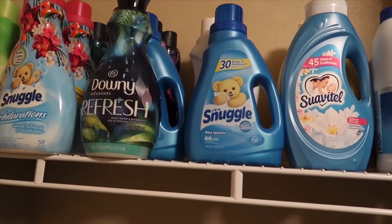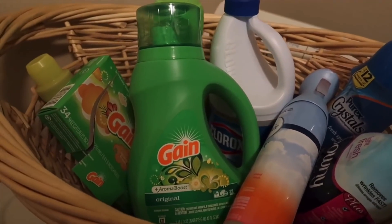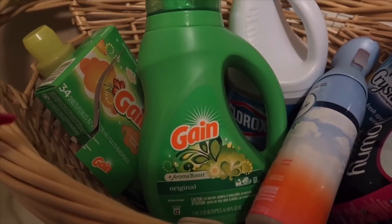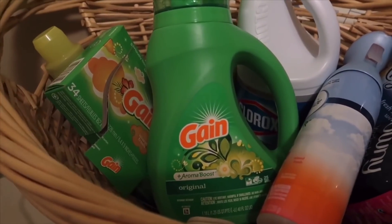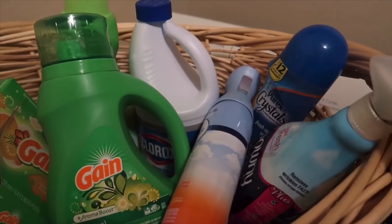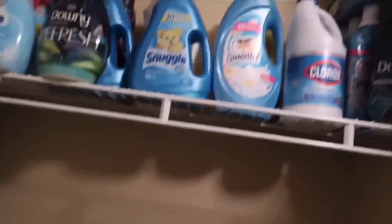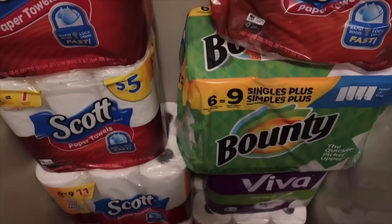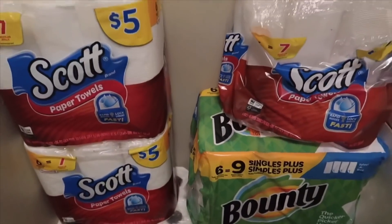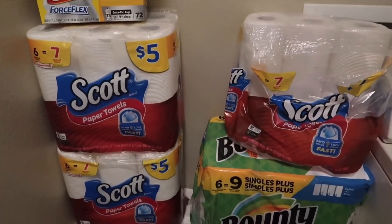It doesn't look like much to me, but you guys may think so. Right here is a little basket where I keep all of the things that we are currently using. If it's not in this basket, I tell my husband — that's only when you can reach up and get something else, because I don't need a lot of things open. I try to keep everything in here that we could possibly need to wash our clothes. And here is some more dryer sheets and trash bags that are in use. Also over here is where all of my paper towels are, which I really need to stock up on. One right here is in use, as you can see it's open.